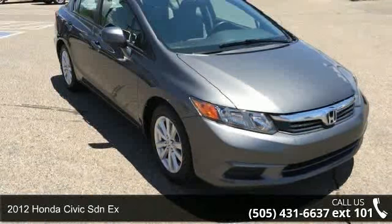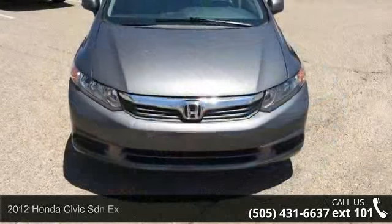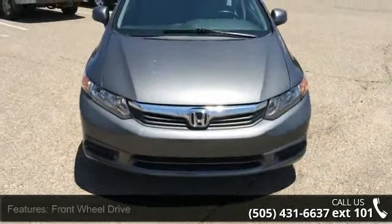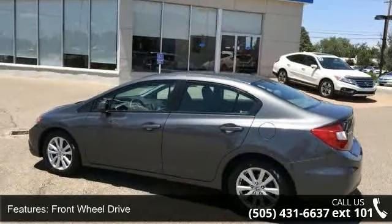Check out this 2012 Honda Civic. This may be the set of wheels you've been looking for. This vehicle comes with a reliable 4-cylinder engine connected to a smooth-shifting automatic transmission.